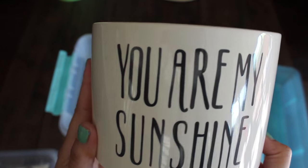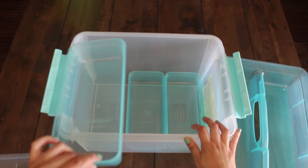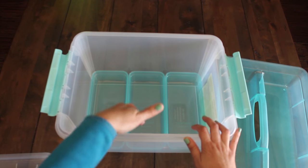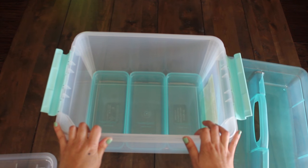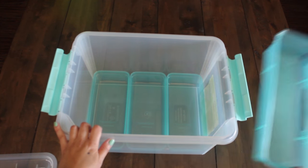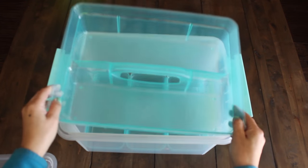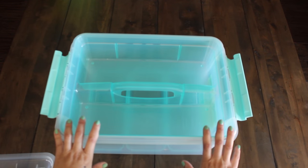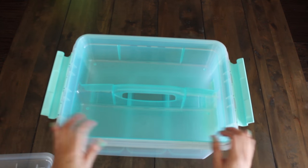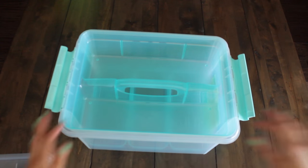We're going to put some of our succulent plants in here. Now let's take a look at my Snapware container. It comes with three little bins that you can organize your pens, paint brushes, and paint, or sticky notes and notepads. It also comes with a portable container you can take around while crafting, and when you're done you just cover it and you're good to go.